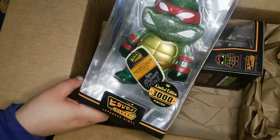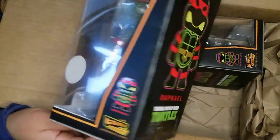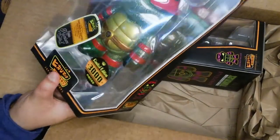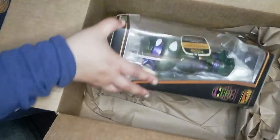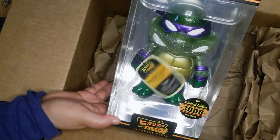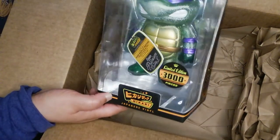Apparently it is limited to 3,000 pieces. I'll go ahead and spin it around for you — look at that dope box art. I really wish they would make more of these. These right here came in good condition. My second one here is Donatello. I do have the other two coming. This is also limited to 3,000 pieces as well.